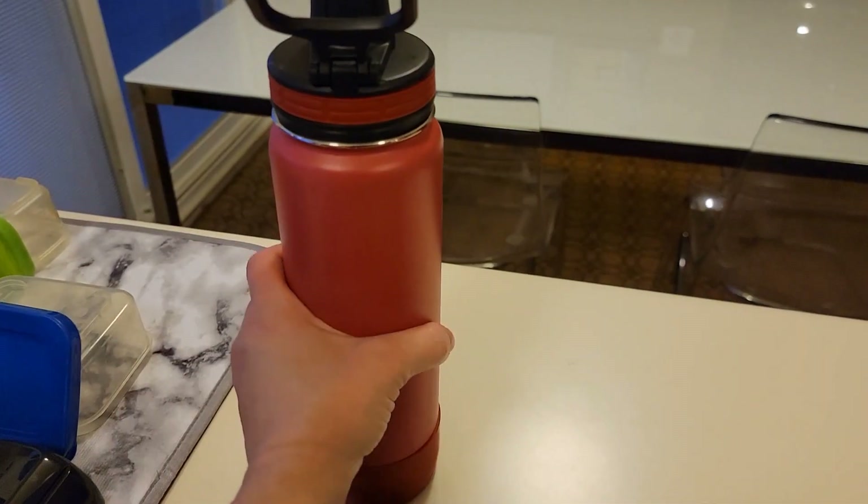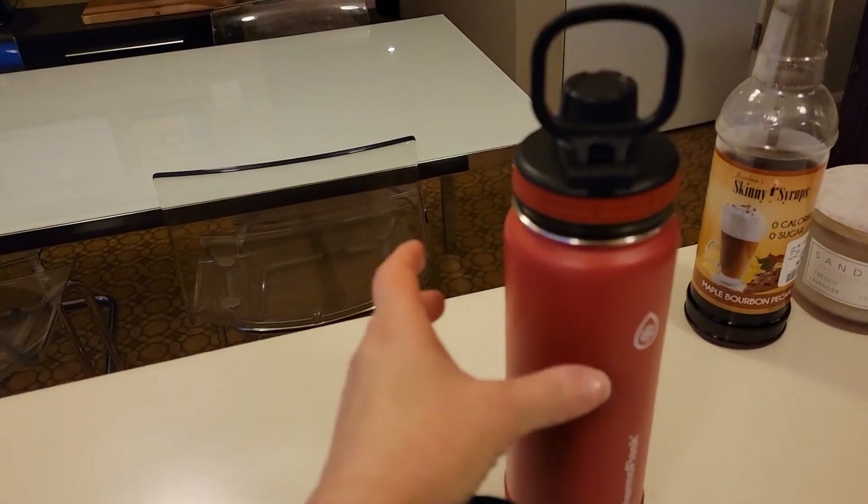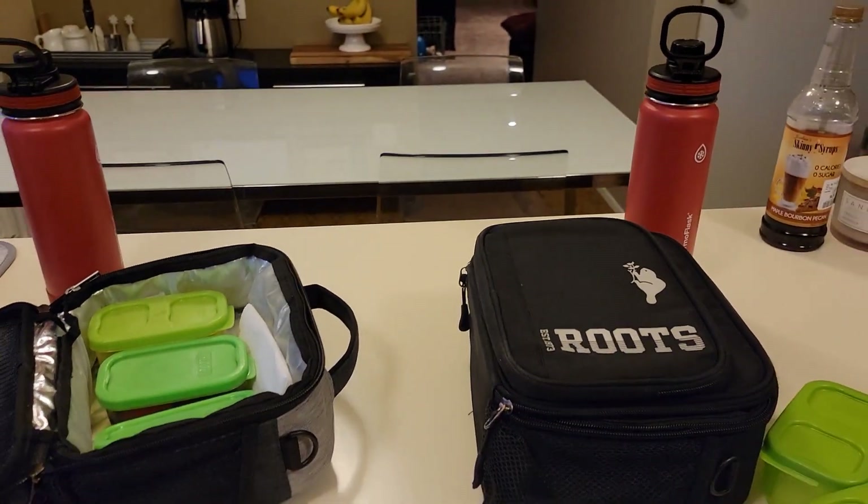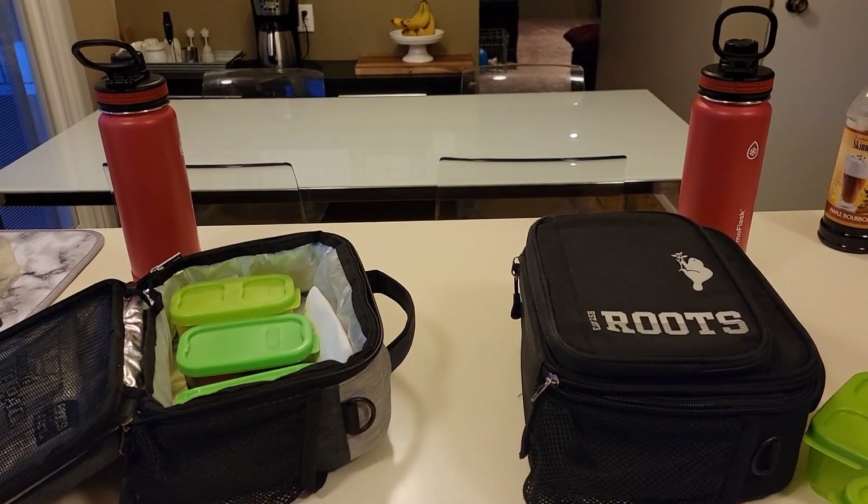Let's see how they did for water — this is empty and Xander's is about half full. All right guys, that is going to do it for today. I will see you in the morning. Have a good night.